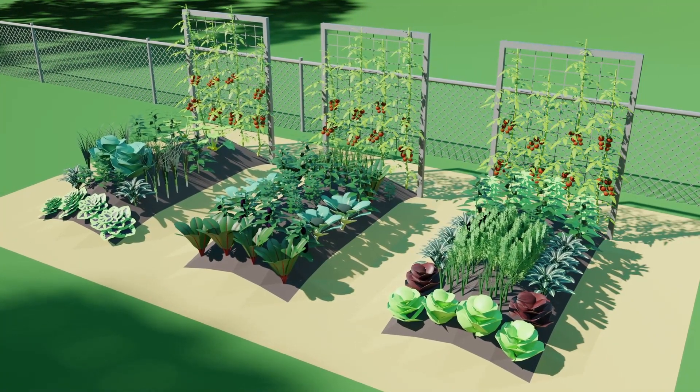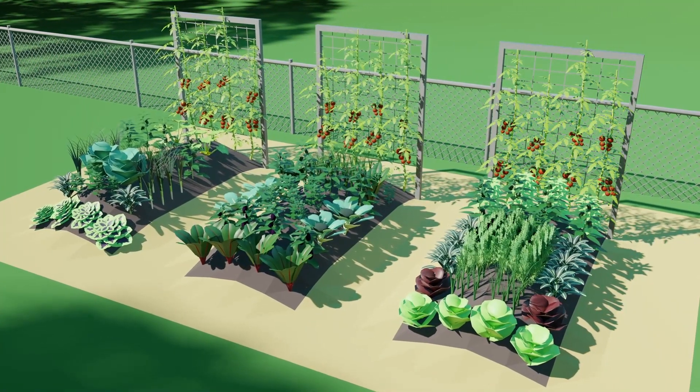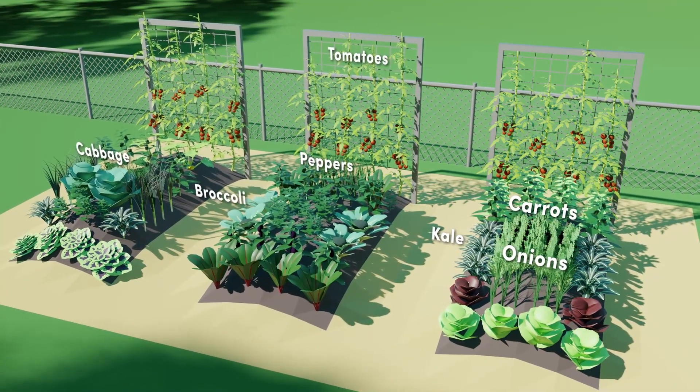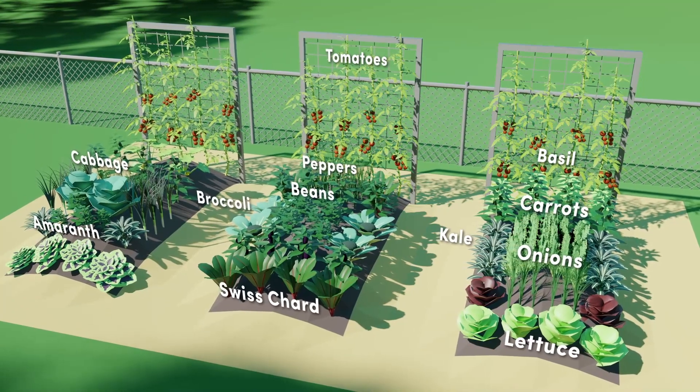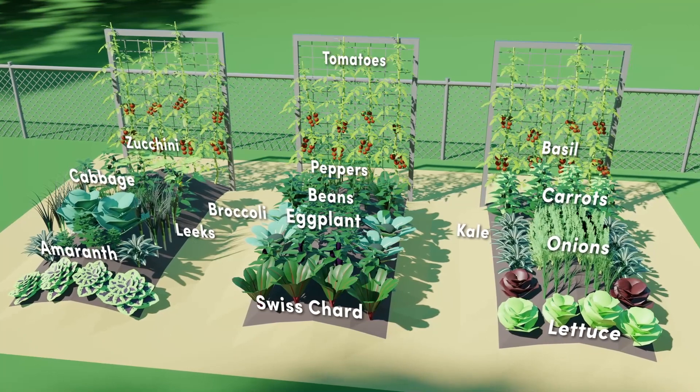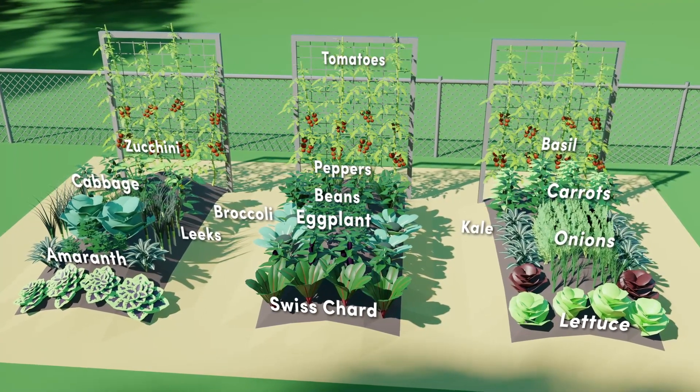With a little luck, our new garden will look roughly like this in a few months. We'll be growing tomatoes, peppers, kale, cabbage, onions, carrots, broccoli, basil, Swiss chard, amaranth, beans, lettuce, leeks, eggplant, and zucchini. And I'm sure we'll find room to squeeze in some cucumbers and maybe a sweet melon.